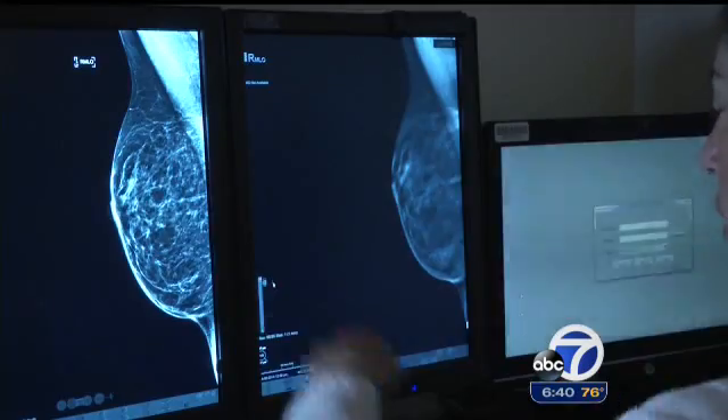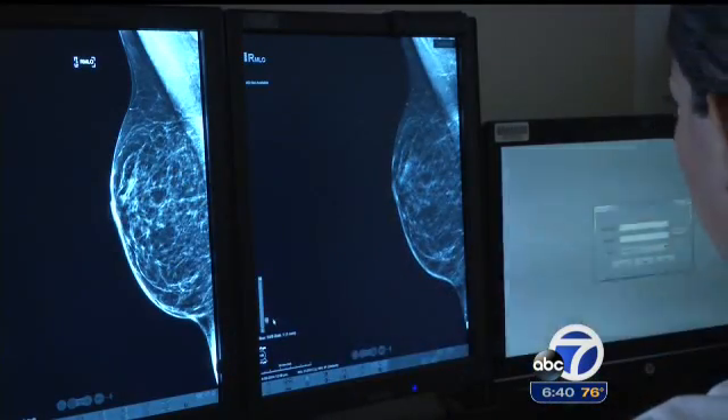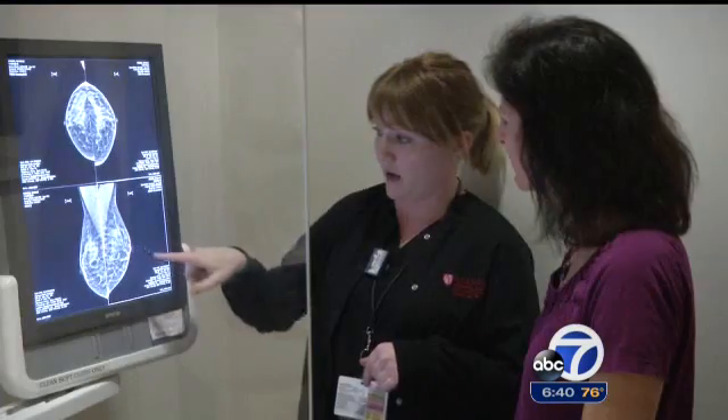Dr. Jaffe Lipson is an assistant professor of radiology at Stanford. He explains that an area may look dense on two dimensions, making you wonder if it's a real finding. The benefit of tomosynthesis is that you have multiple images at slightly different angles of the x-ray tube, which allows you to resolve a lot of artifact normally seen in a two-dimensional projection image of the breast.